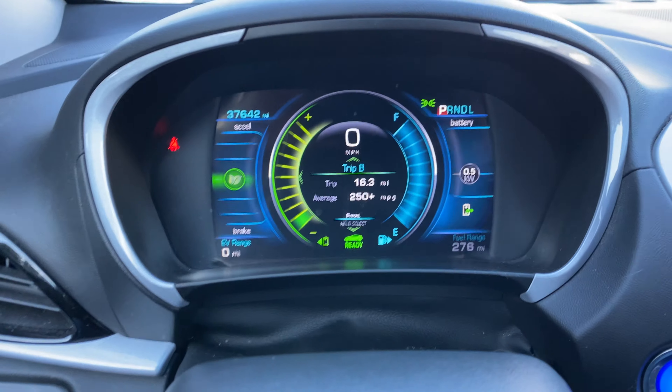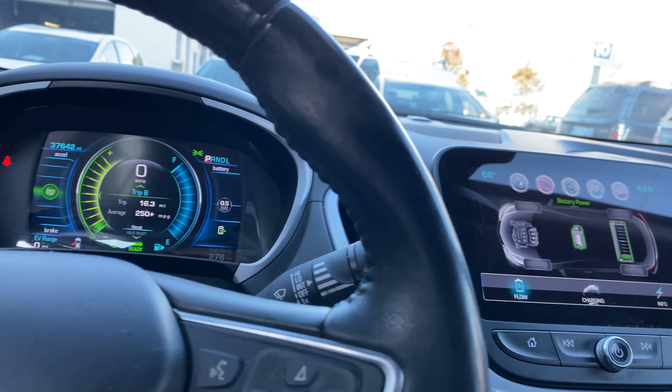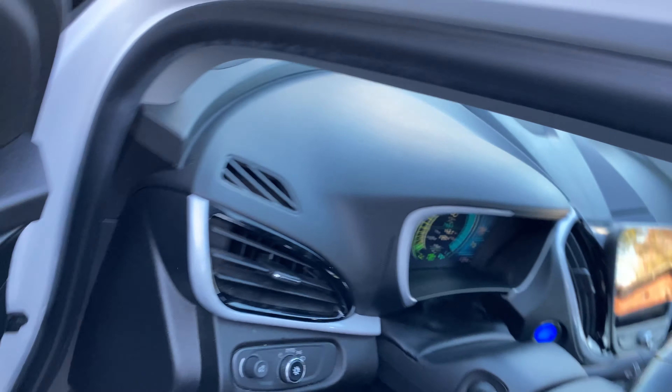Steering wheel controls. Exact mileage on the car is 37,642. It does have heated seats.